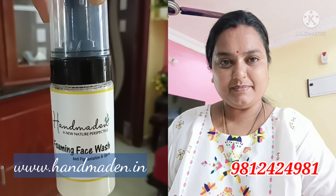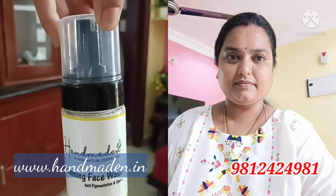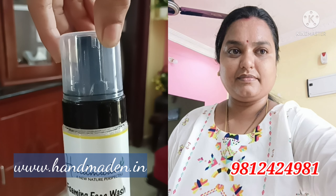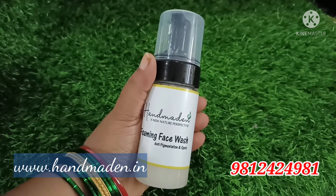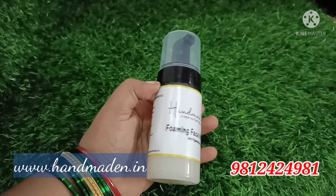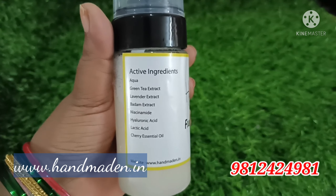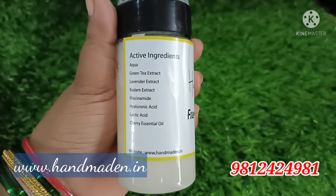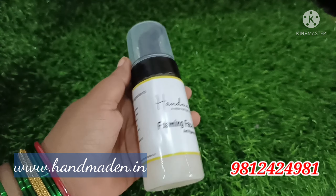Next, I will try the Foaming Face Wash. This is my favorite product — it really works well. It is a natural product containing: Green Tea Extract, Lavender Extract, Badam Extract, Lactic Acid, Cherry Essential Oil, and Niacinamide. It makes the skin more healthy, lightens pores, and helps with acne problems.